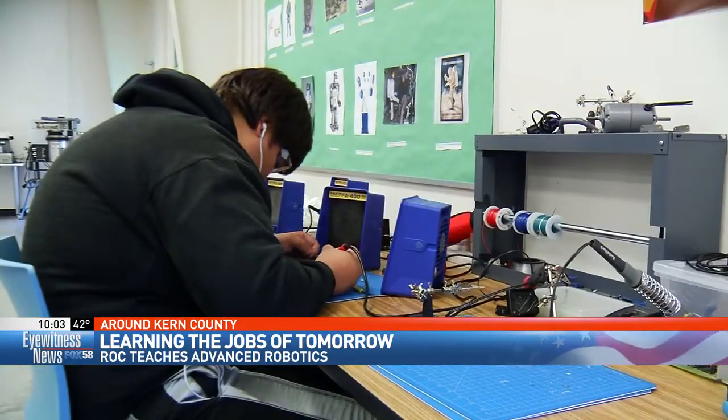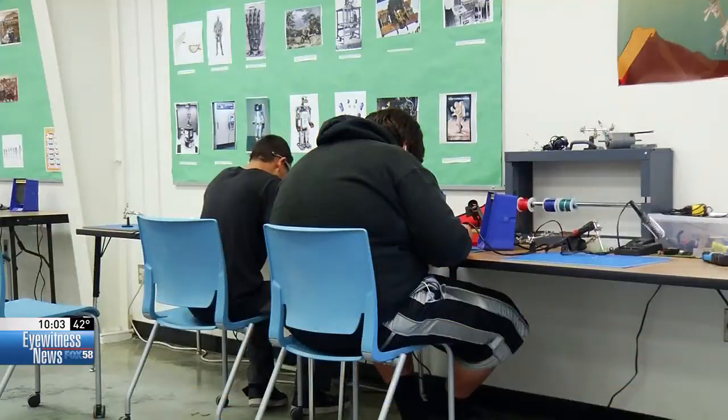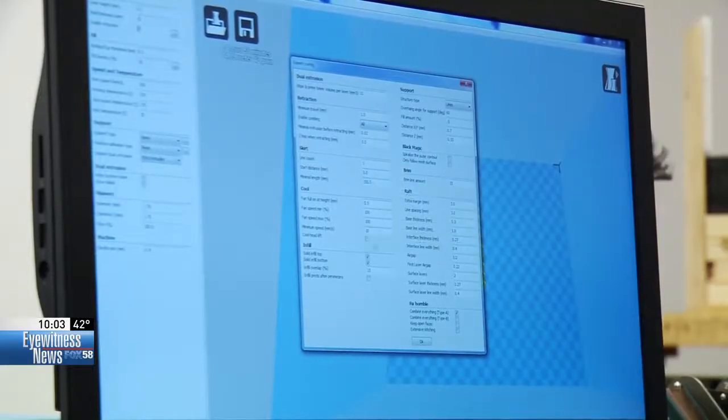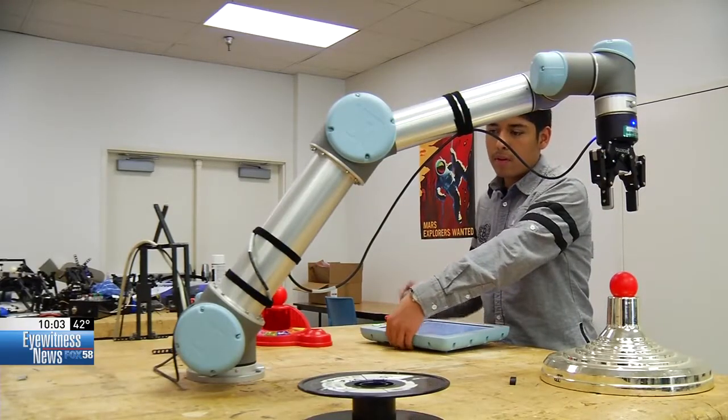This class has technology in it that is immediately applicable upon completion of the course. The students learn everything from 3D printing and rapid prototyping to robotic arms, like the one Edgar Alvarado is programming now.